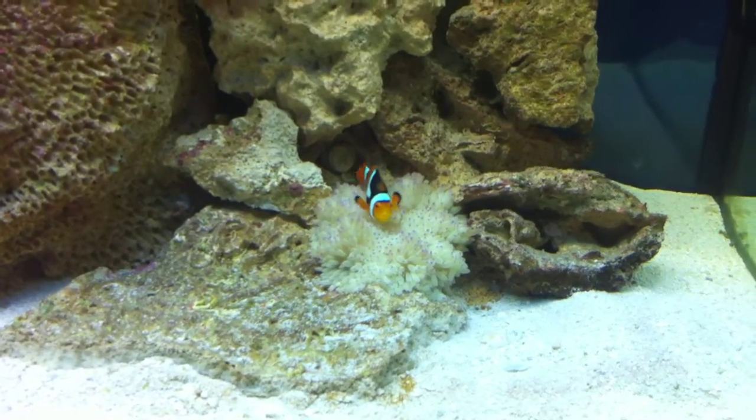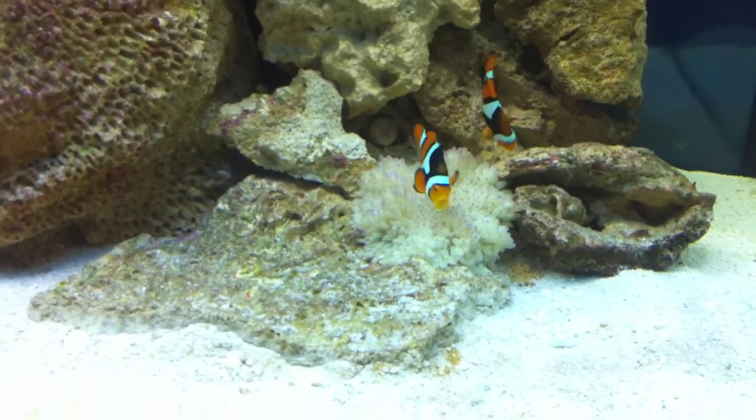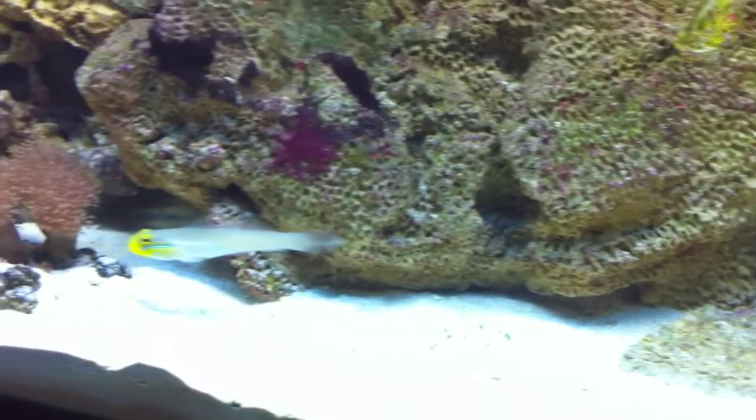Anyway, there's the clown — one of the clowns in the anemone. Another one coming down to join him. Maybe this goby will do what he's supposed to do now that I'm not watching him.